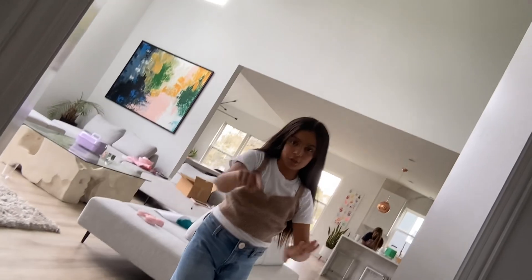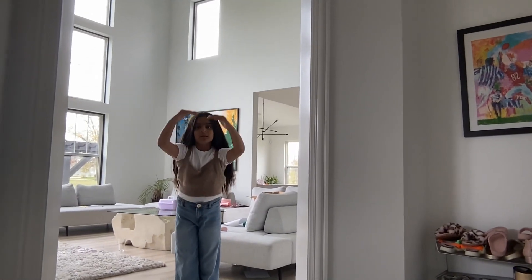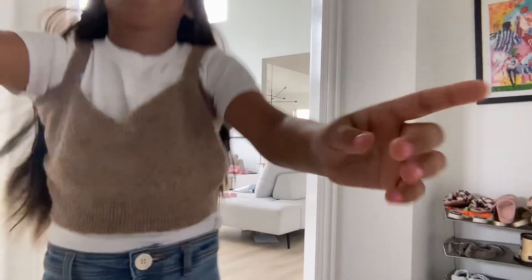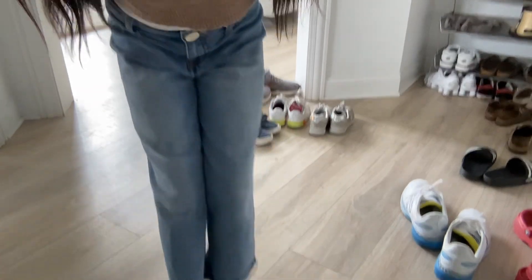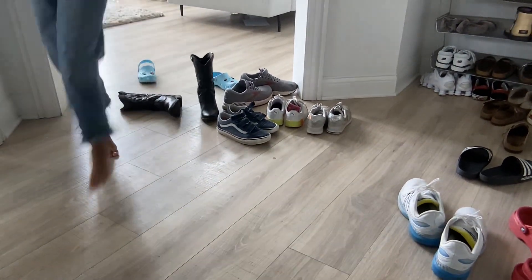So this is the mudroom. And here are some shoes.